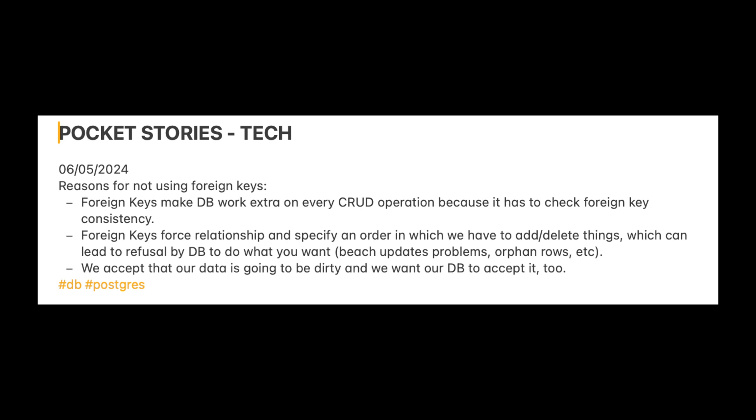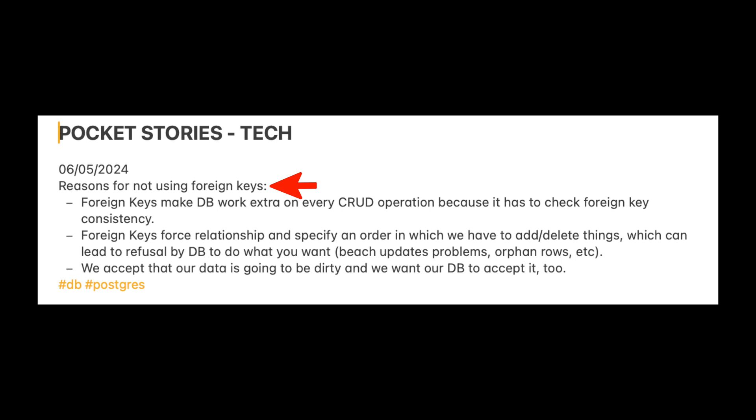Let me show you an example of how I do it. I divide pocket stories into different sections. For example, this is a section where I save different technical details and things I learn. Every day I put the date and write down what I learned. For instance, we were discussing why we were not using foreign keys in our Postgres database. The most important thing for me during that discussion were the reasons that led to the decision not to use foreign keys. I put the relevant tags — database and Postgres.